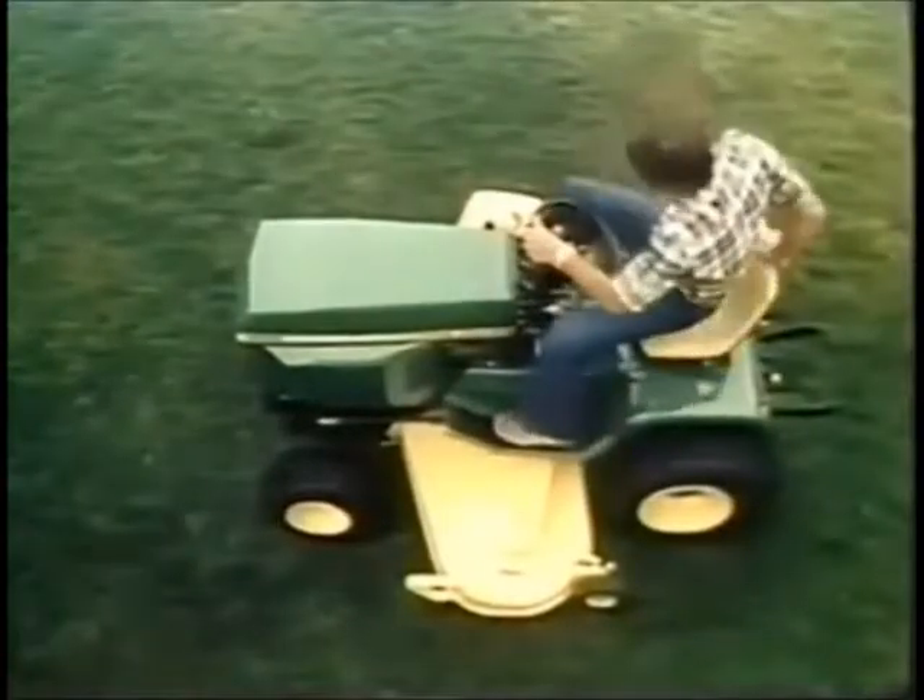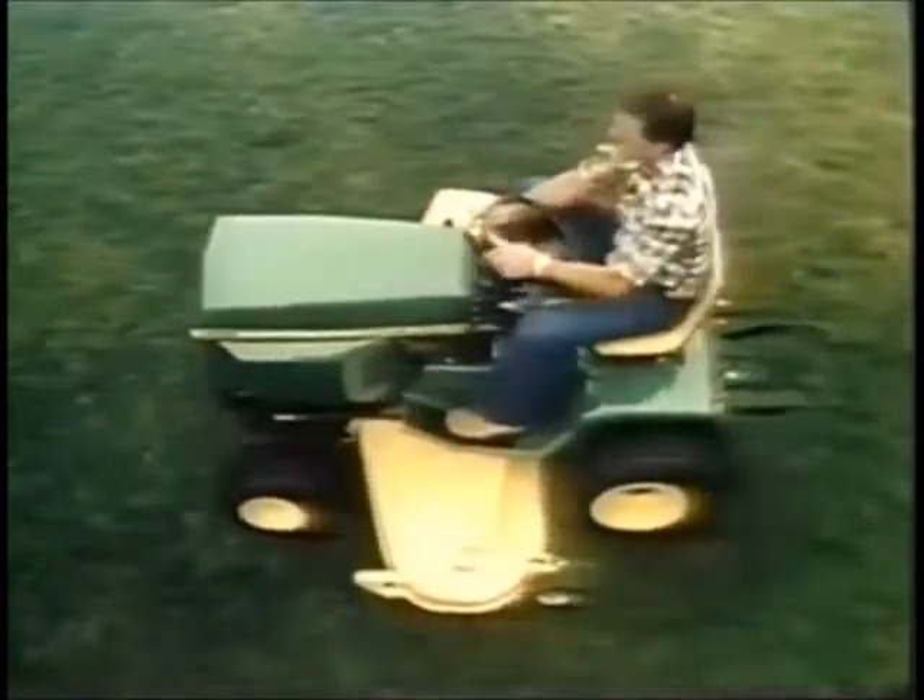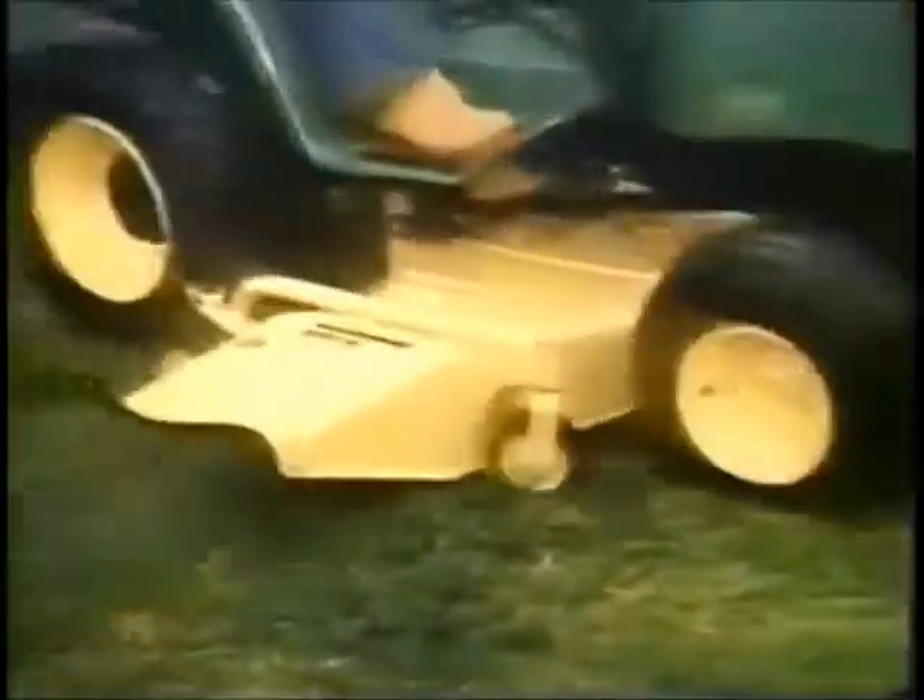The John Deere 400 tractor, a powerhouse of versatility. Rotary mower, hydraulic controls at your fingertips. You control the cut.